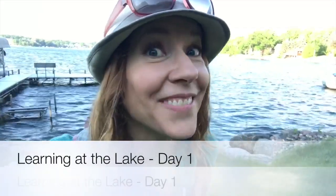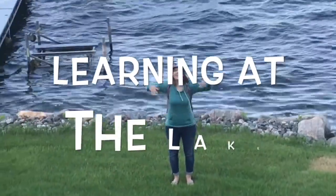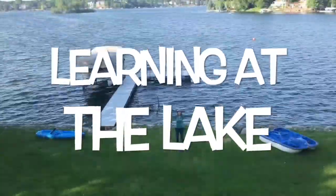Hi friends! It's time for class! Welcome to Learning at the Lake. Welcome to day one of Learning at the Lake. We're going to start with the first part of the alphabet. Sing the alphabet song with me.